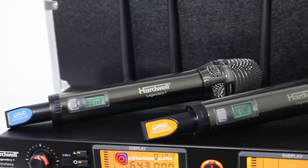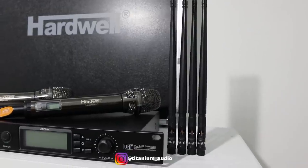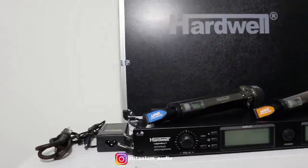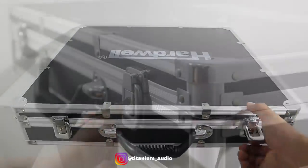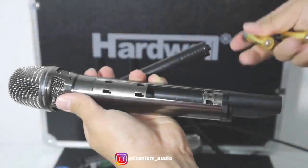Kita lihat untuk micnya dapat apa saja. Disini ada dual mic handle, 4 antena, 1 unit receiver, kabel koneksi Akemono, adapter, dan 1 unit box hardcase lengkap dengan kuncinya. Dan untuk mic handle ini menggunakan baterai A2 atau AA ya.